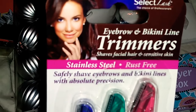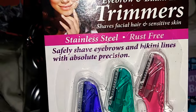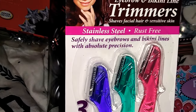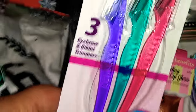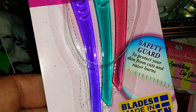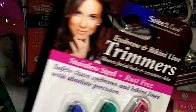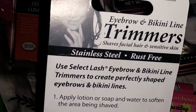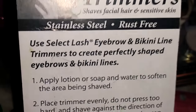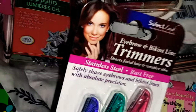The next item I found is the Eyebrow and Bikini Lines Trimmers. It says shave facial hair, plus it is for sensitive skin. It is stainless steel, rust-free. It says safely shave your eyebrows and bikini lines with absolute precision. It comes with three — one is purple, green, and pink. There's a safety guard to protect your skin from cuts and razor burns, and the blades are made in Sweden. I've never seen this product at Dollar Tree, so this is new to my Dollar Tree. It is made by Select Lash, the choice of professionals.